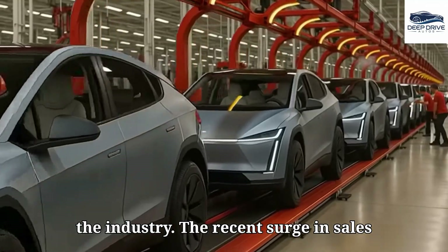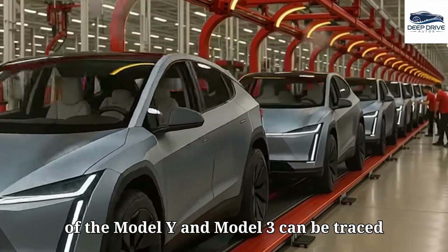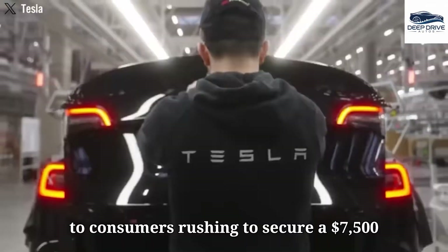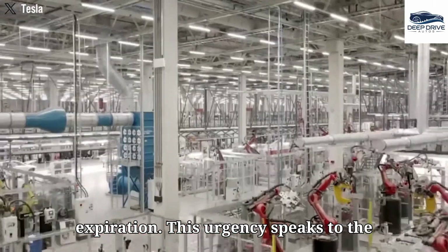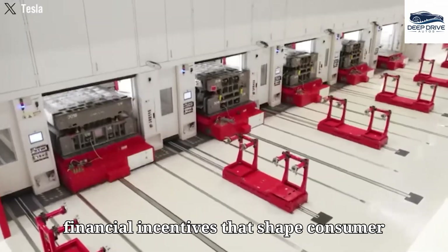The recent surge in sales of the Model Y and Model 3 can be traced to consumers rushing to secure a $7,500 federal tax credit prior to its expiration. This urgency speaks to the financial incentives that shape consumer behavior.